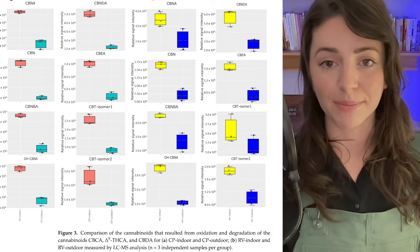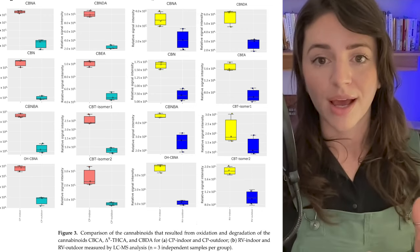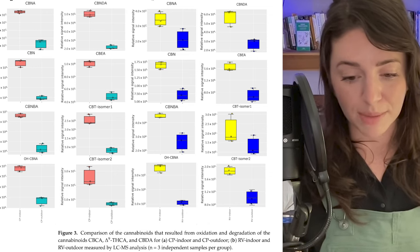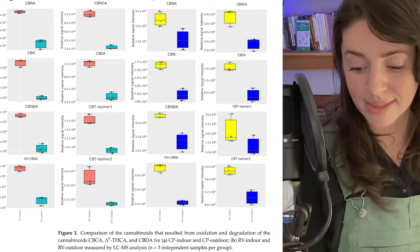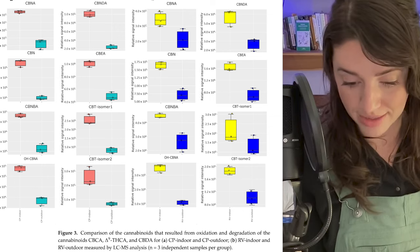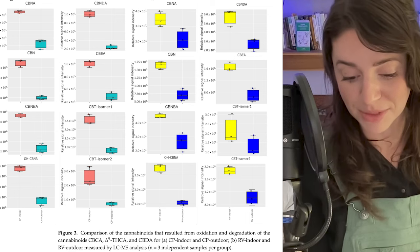For both terpenes and cannabinoids, here are some of the oxidized products — they're not well known because they're never tested for. Some of these oxidized cannabinoids include CBN, CBNA, hydroxyCBNA, CBNBA, CBNDA, CBEA, CBT isomer 1, CBT isomer 2, and others. Interestingly, these are also molecules actively produced during the smoking process when you apply high heat to cannabis. CBT, CBE, CBL, CBC are all examples of this.